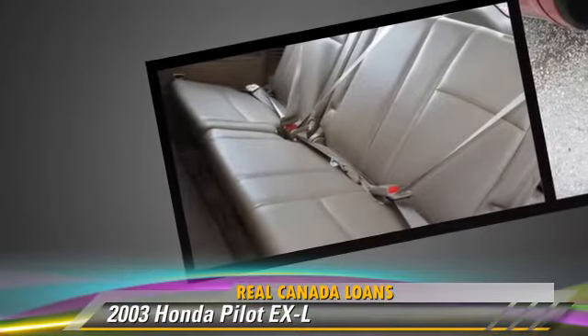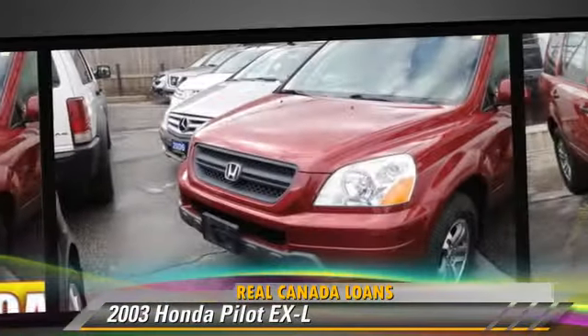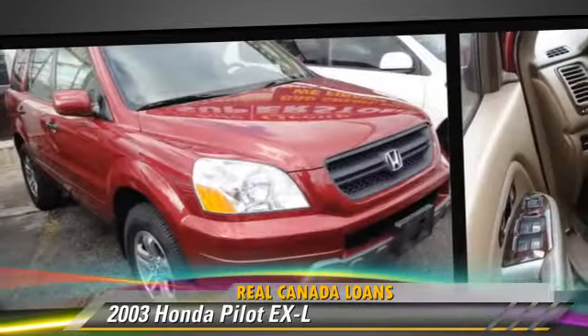This Honda features power windows, alloy wheels, and all-wheel drive. Safety features include side airbags and ABS.